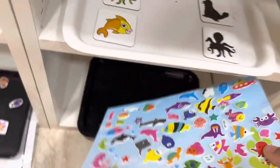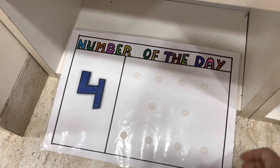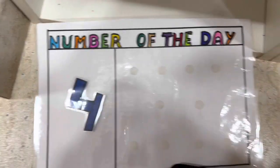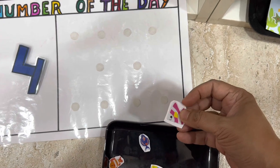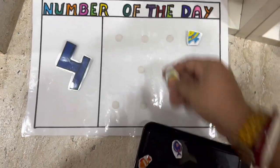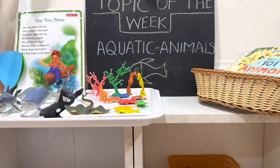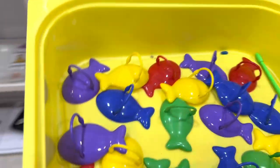We use stickers to create multiple activities. In this case, we always do a number of the day — for example, if the number of the day is four, we paste number four and use these stickers on a hard paper or laminated sheet with velcro to make them adhesive. We put four fishes for that particular week. That's how we use these manipulatives to make learning come alive and make things more playful for kids.